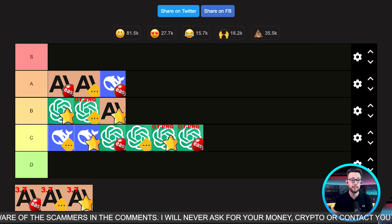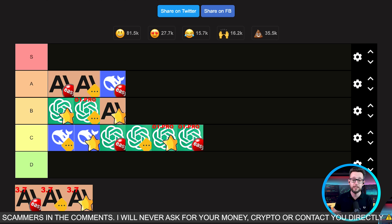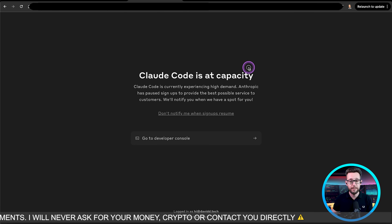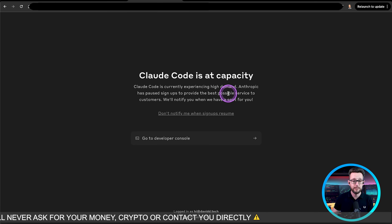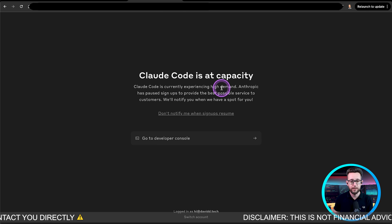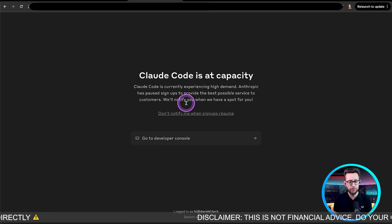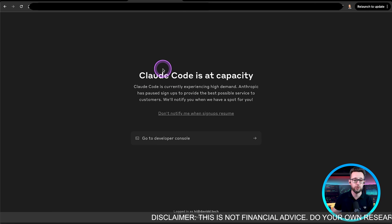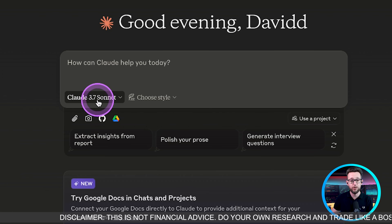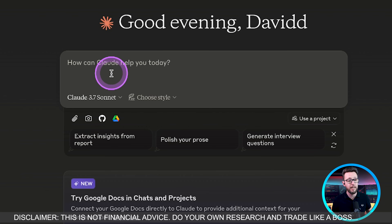Unfortunately, Claude Code is currently at capacity so I'm not able to test it — a bit disappointing, but I'll be able to do it in the next video. I have tried it on my computer but can't get access at this moment. So we're going to be testing Claude 3.7 Sonnet directly in our browser.